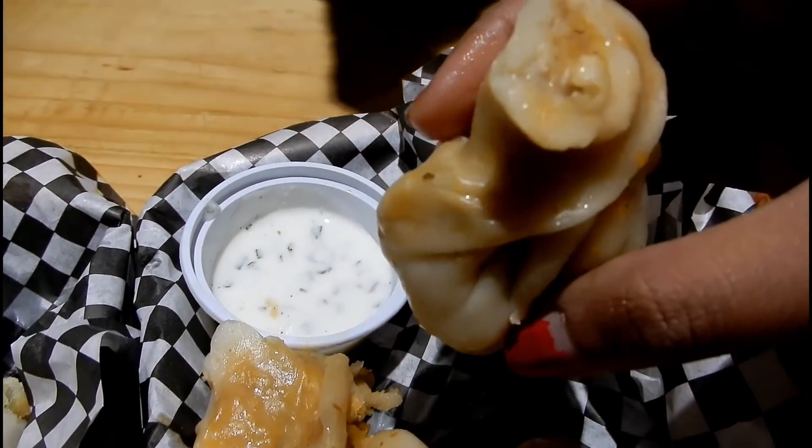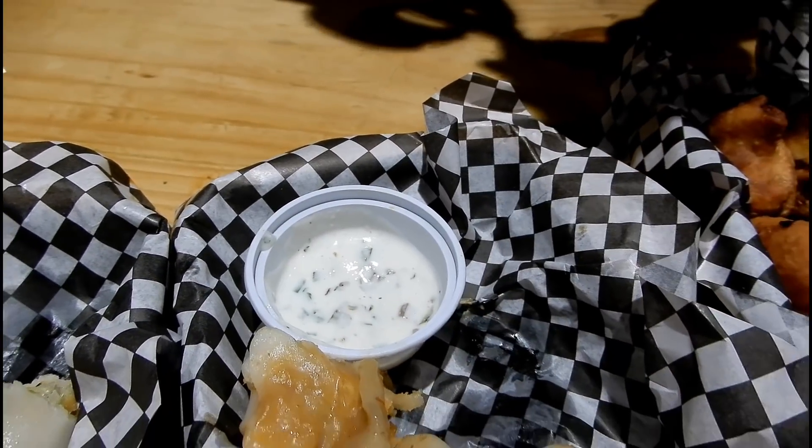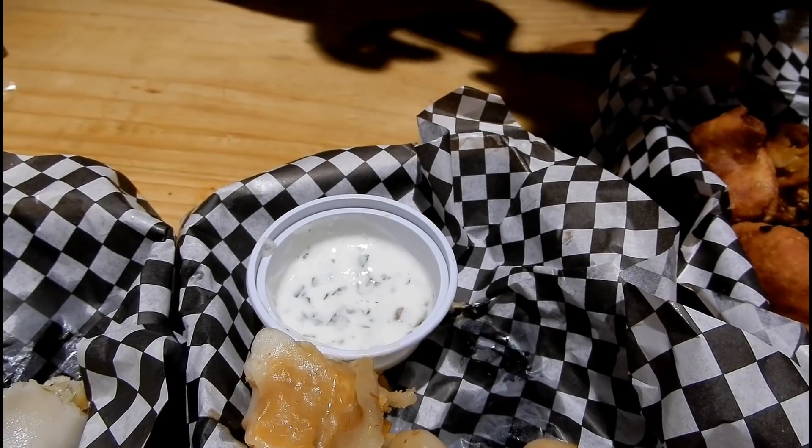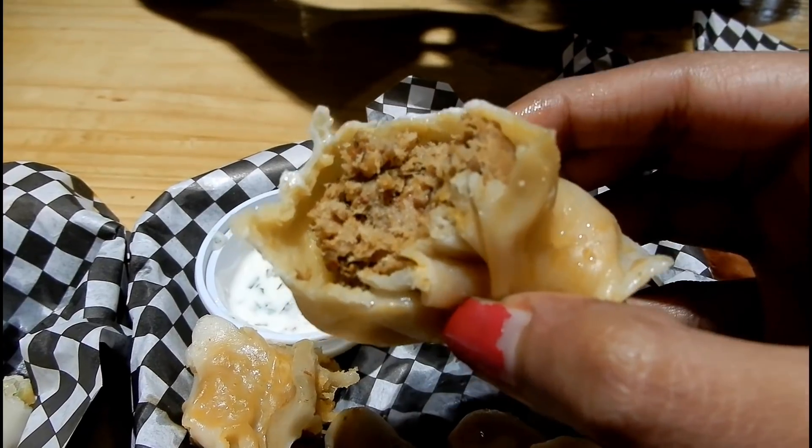Lastly we have these steamed chicken achari momos. They have the most generous filling of them all, and the filling is minced chicken which is marinated with achari sauce.